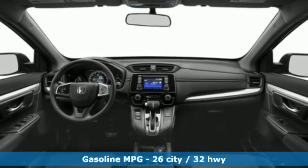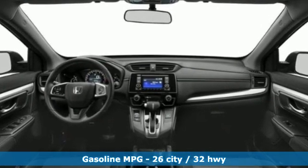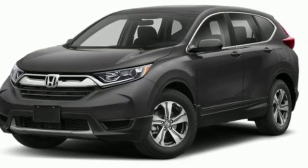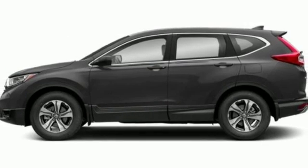A great vehicle is comprised of great features like these: inline 4-cylinder engine, air conditioning, streaming audio, and manual tilting steering column.